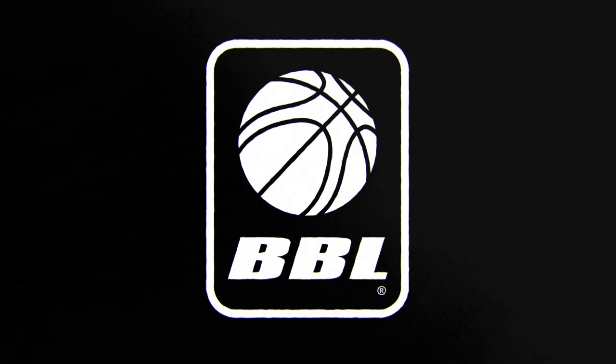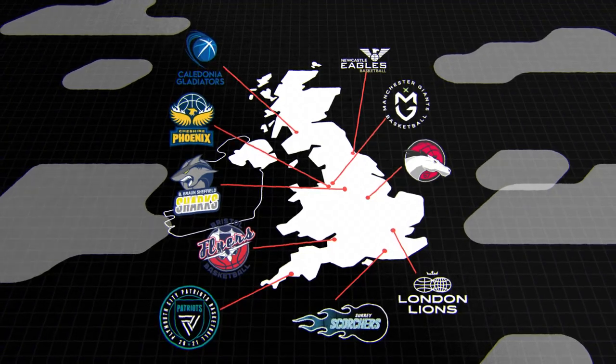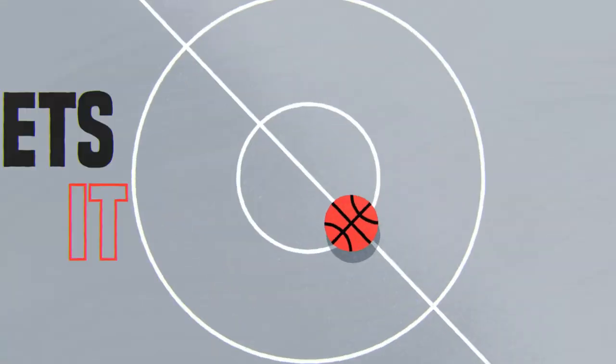Welcome to the British Basketball League. Teams up and down the country compete against each other to be crowned British Basketball League champions. We're here to break it down for you, so let's get to it.